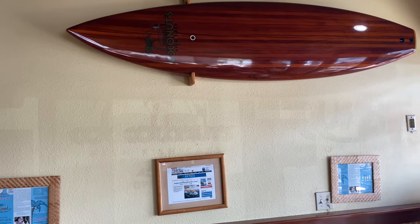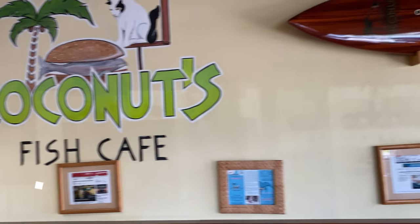Today we are exploring South Maui. We're in Kihei and we're heading for lunch at Coconuts Fish Cafe. We're here for fish tacos. We love fish tacos.